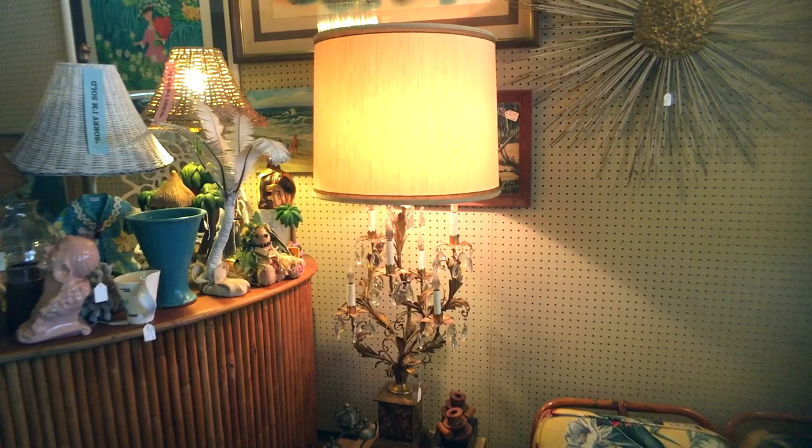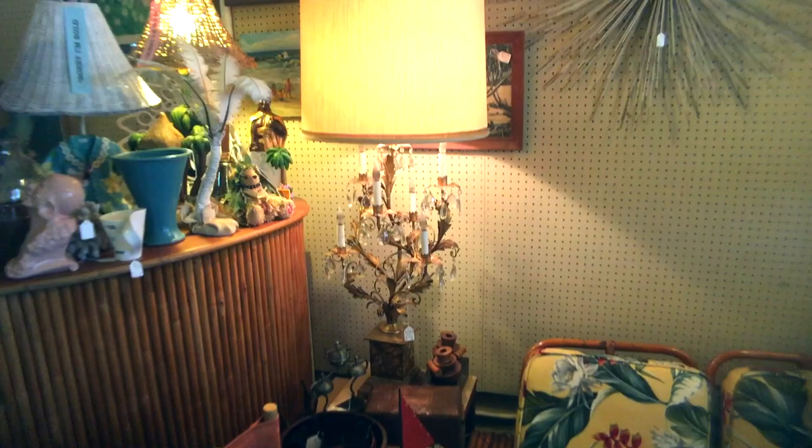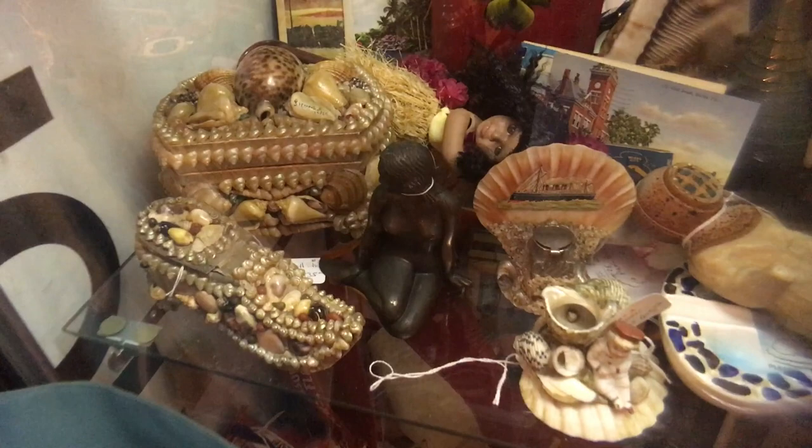This lamp with the prisms and gold is absolutely Hollywood Regency from the 1960s. The price on that is $195. For one with so many prisms — if you figure the prisms are about five dollars a piece — well, there's the whole value of the lamp right there.